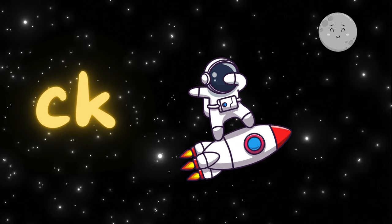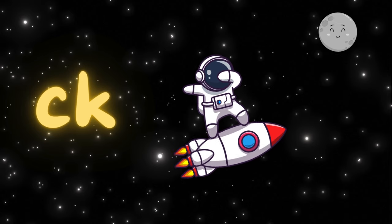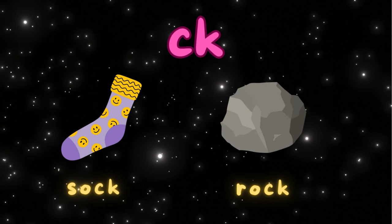Blast off to the C-K galaxy! When C and K team up, they make a similar sound — it's like a rocket taking off. Can you say "kuh"? Awesome! C-K is in words like "sock" and "rock".